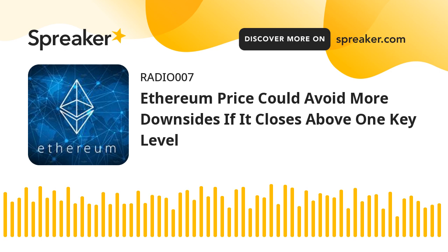Ethereum price faces rejection. Ethereum's price attempted a short-term recovery wave above the $1,850 zone. ETH was able to recover above the $1,855 and $1,870 levels, similar to Bitcoin. However, the bears protected more upsides above the $1,885 resistance zone. A high was formed near $1,887 and the price reacted to the downside.